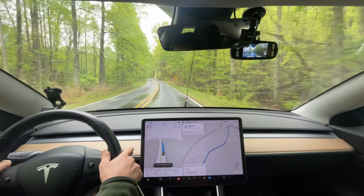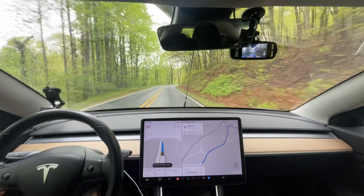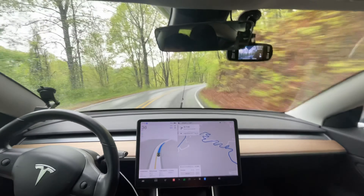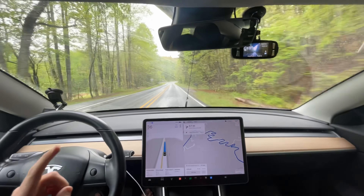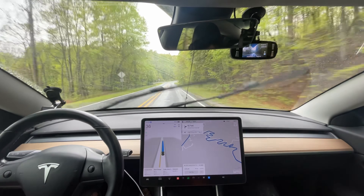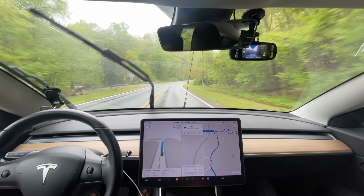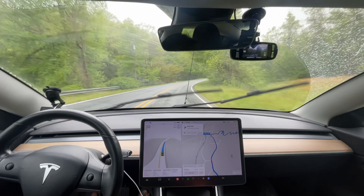Hello everyone, this is Rocco coming at you for another full self-driving video. This is going to be a 12.3.4 test and as per the title it is going to be our crazy hill test. If you noticed through the windshield, we have something different - you might or might not see it. I have a kayak on the roof. I just picked this up yesterday if you saw my previous video.